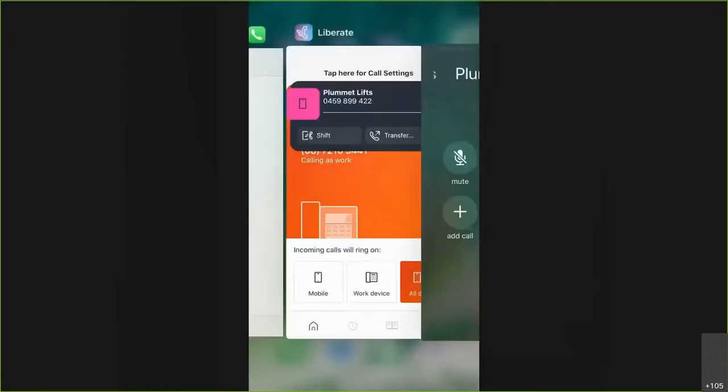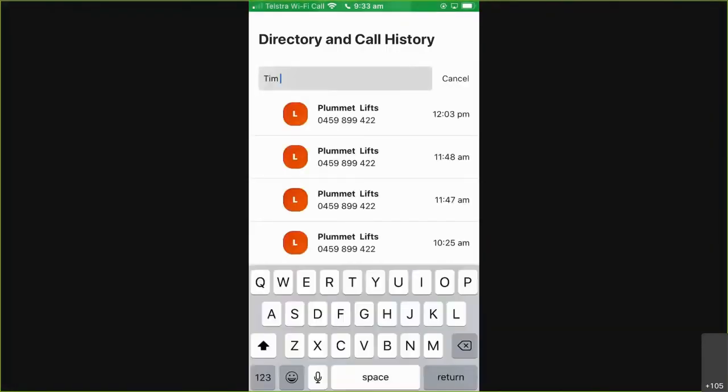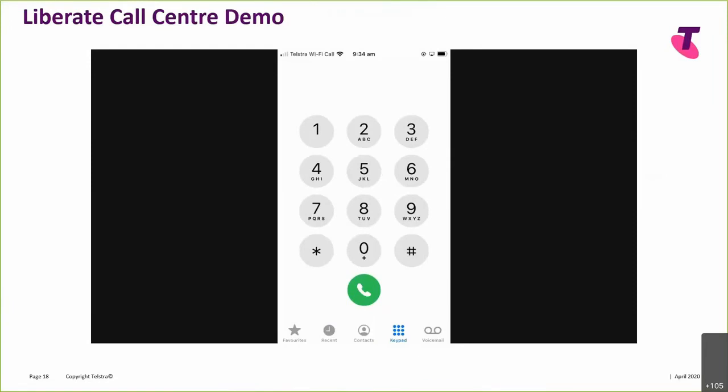One of the other things you can have is a call whisper message to alert you. When working from home on mobiles, one thing I might want to do is transfer that call to someone else - a function I can't do on a normal mobile. The Liberate app pops up a call window with a transfer option. I press transfer, look up Tim in my directory, and as soon as I press Tim, that does a blind transfer across to him. You can see the call has now gone from my mobile device, and Tim is taking that call from whoever was coming through the call centre queue.